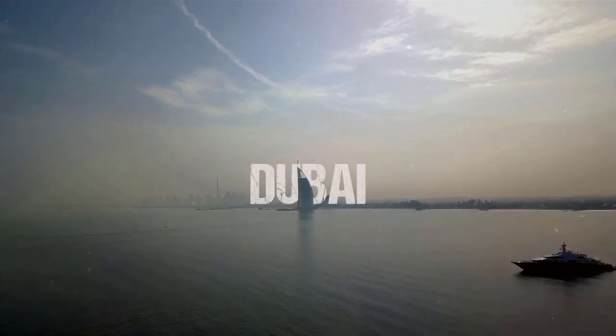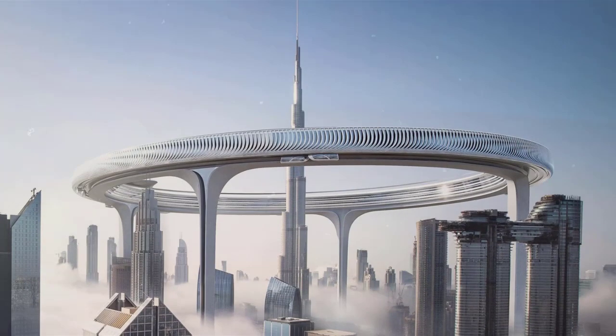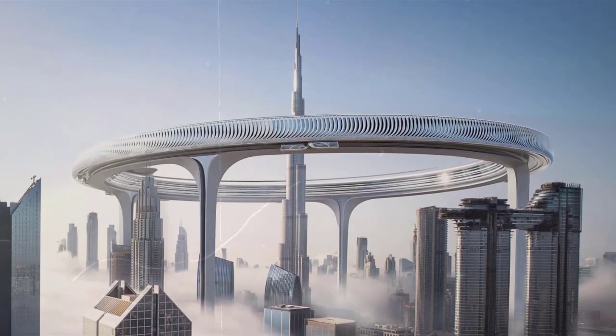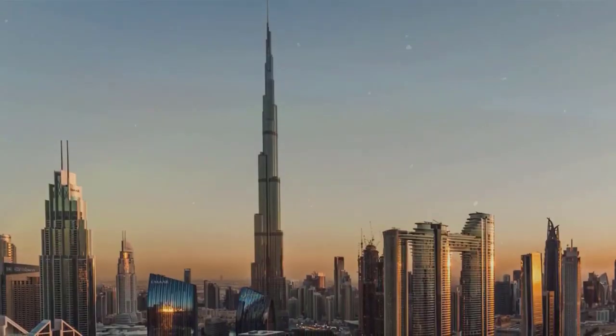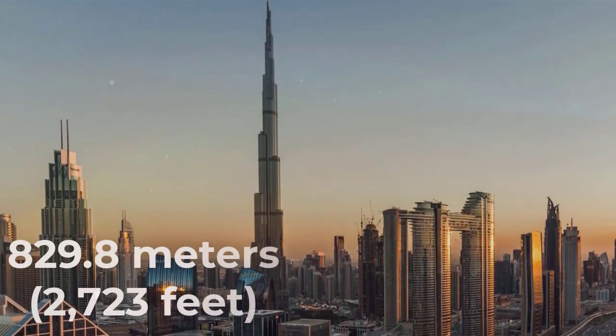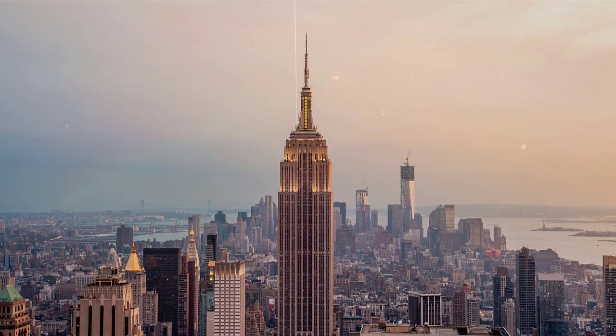In Dubai, experimental architecture firm Znera Space has proposed a conceptual design featuring a massive five-story circular structure wrapped around the world's tallest skyscraper, the Burj Khalifa, which towers at a staggering 829.8 meters — 2,723 feet — almost double the height of the Empire State Building.